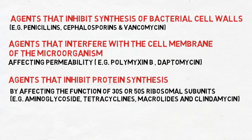Welcome to Antibiotic Awareness Day 2014 — together to stop the resistance.